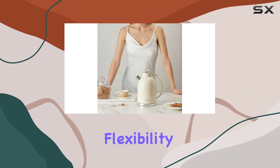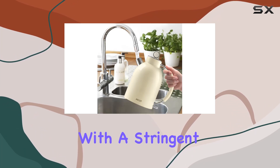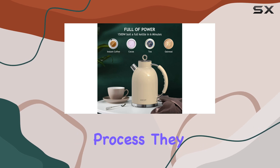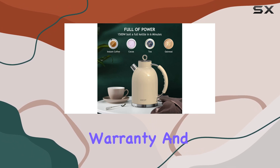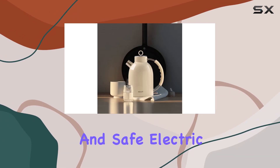No need to babysit your kettle — it takes care of itself. Plus, the cordless design makes for easy filling and serving, while the 27-inch power cord offers flexibility in placement. What's more, Ascot stands firmly behind its product with a stringent quality inspection process. They offer a two-year warranty and promise to replace any faulty unit without the hassle of repairs.